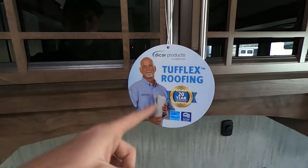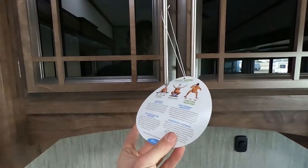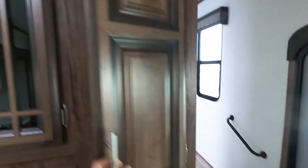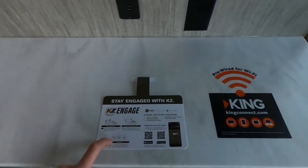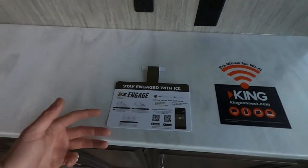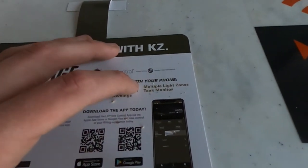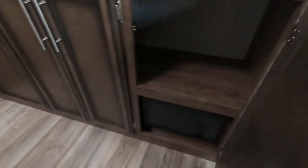This does have the Tough Flex roofing with a 20-year warranty — super resistant to tears, has solar reflectivity, it's puncture-resistant, and very flexible. Plenty of storage all the way around. We are pre-wired for King Wi-Fi, and we can stay engaged with KZ. KZ Engage is their app where we can control the auto leveling, multiple slides, multiple awnings, our light zones, and our tank monitor — all of that from just your phone.